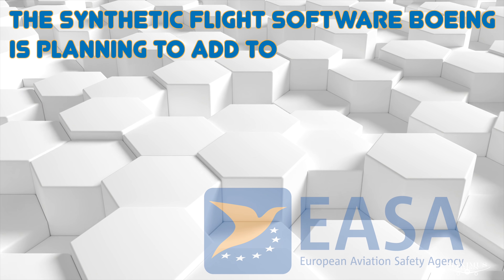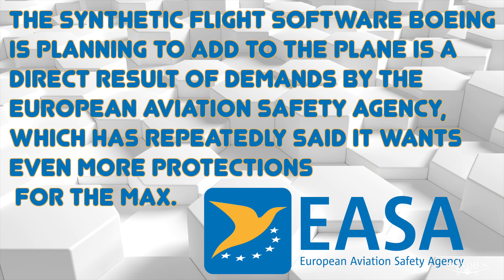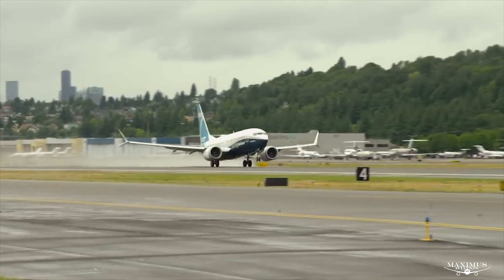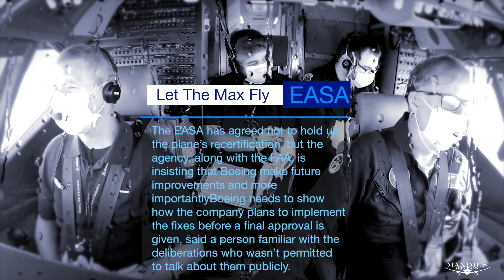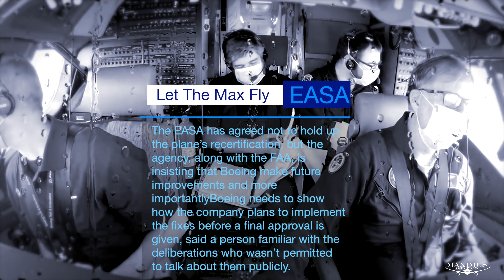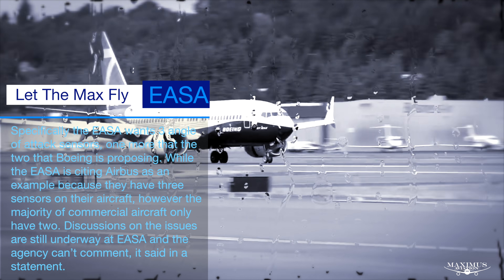The synthetic flight software Boeing is planning to add to the plane is a direct result of demands by the European Aviation Safety Agency, which has repeatedly said it wants even more protections for the MAX. In a compromise, the EASA has agreed not to hold up the plane's recertification, but the agency along with the FAA is insisting that Boeing make future improvements. More importantly, Boeing needs to show how the company plans to implement the fixes before a final approval is given. Specifically, the EASA wants three angle of attack sensors — one more than the two that Boeing is proposing.